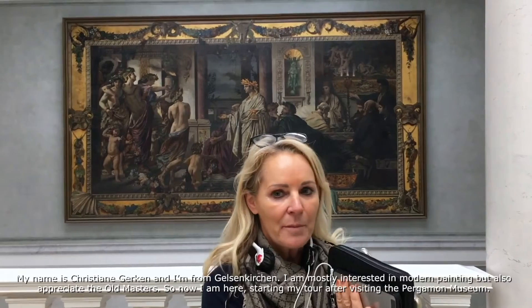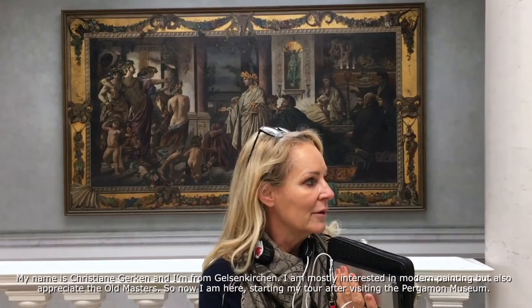My name is Christiane Gerken. I come from Gelsenkirchen. My interest is mostly modern and also old masters. And now I am here and I am going to start with the Pergamon Museum.